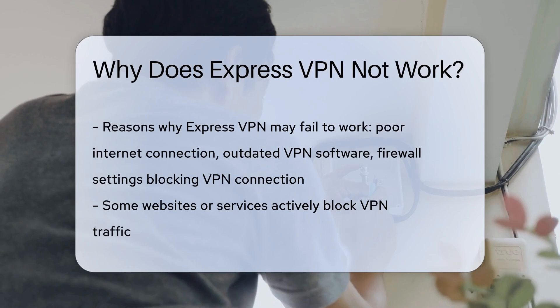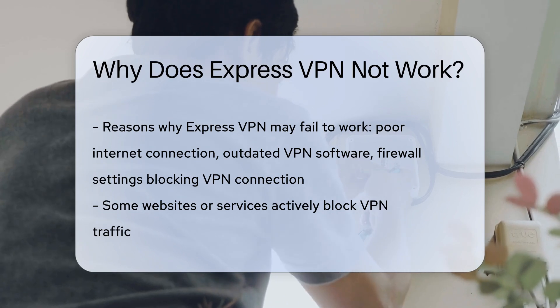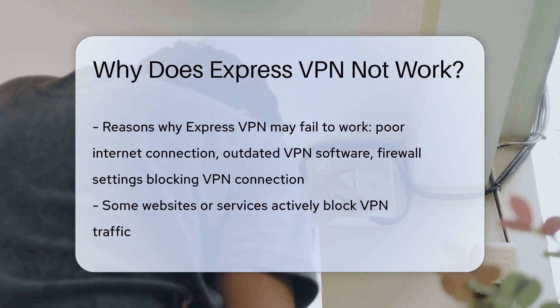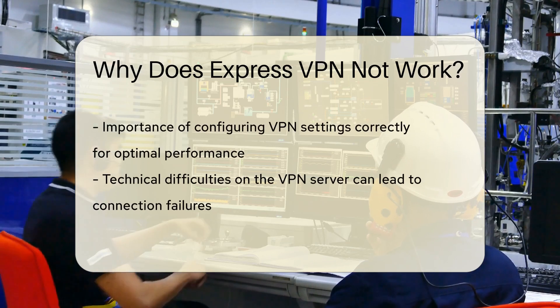One possible cause could be a poor internet connection, which can disrupt the VPN's functionality. Another factor to consider is outdated VPN software, as running an older version may lead to compatibility issues. Additionally, firewall settings on your device or network could be blocking the VPN connection, causing it to malfunction.